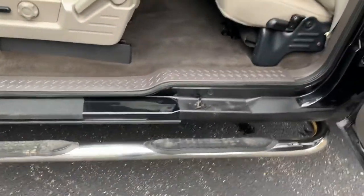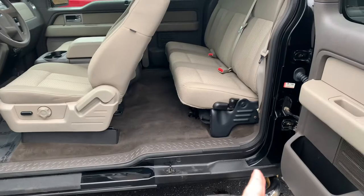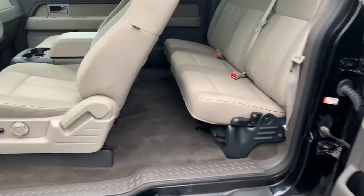Look at those rocker panels. Brand new. You know why? Because we cut them out. We put on new weather stripping. We put in the new rocker panels. We weld them in — we do it the right way. We give you the good stuff. There's nothing covered up here. This thing is dialed in.